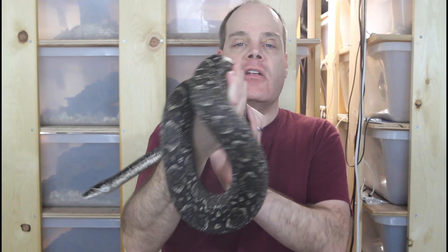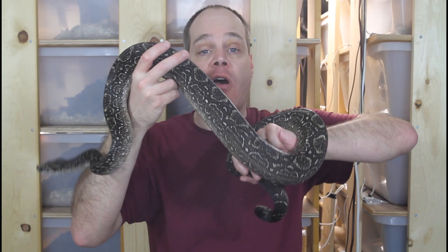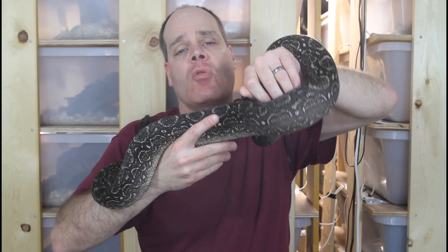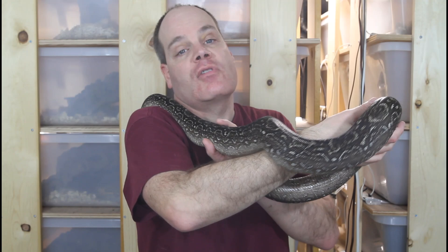Depending on the particular bloodline, Argentine boas can have a different appearance. Some are almost a pure black, or a very very dark brown with very few white or yellow markings, and there are bloodlines which have been bred for this really dark appearance. Other bloodlines have been bred to have a lot of white flecking, and there's even a bloodline called the max pink bloodline which has been selectively bred to retain pink coloration — normally only seen in neonates — into adulthood.